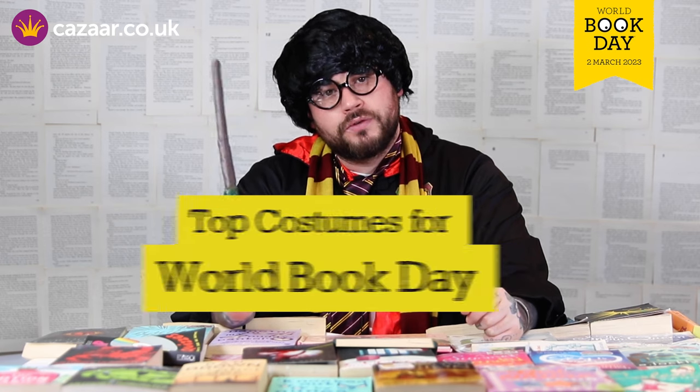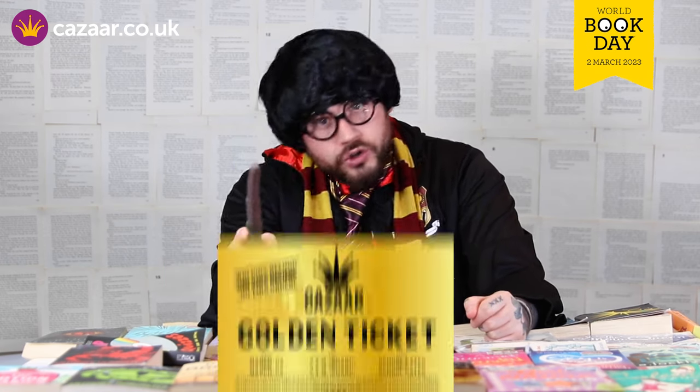Hello and welcome back. Today I'm going to be running through the top World Book Day costumes of 2023. Have you got your golden ticket from Kazar yet? If not, find out how to receive yours later on in this video.